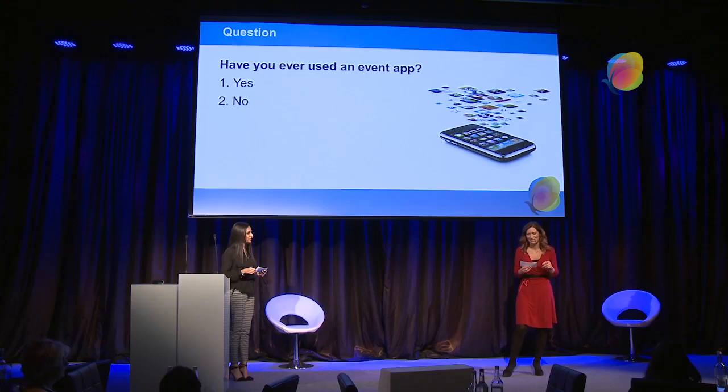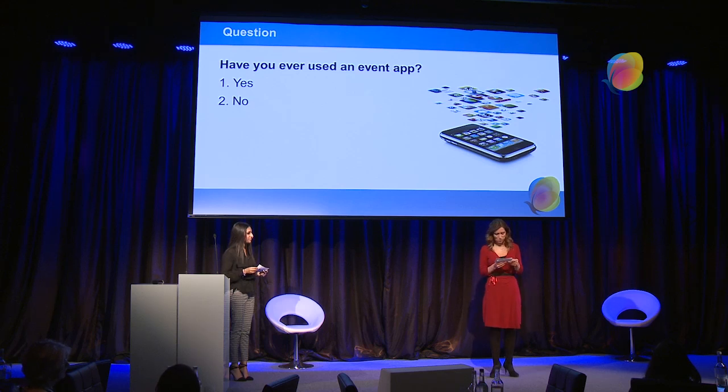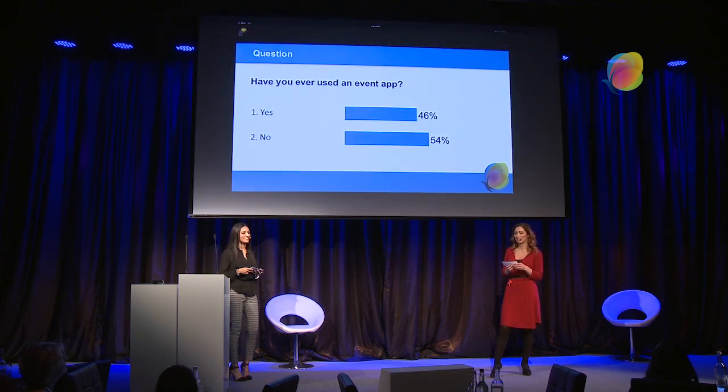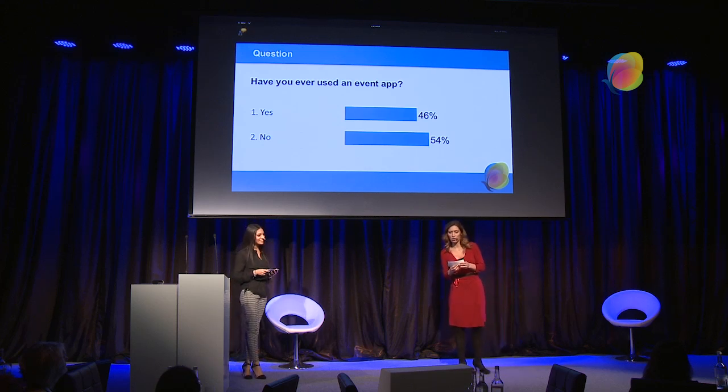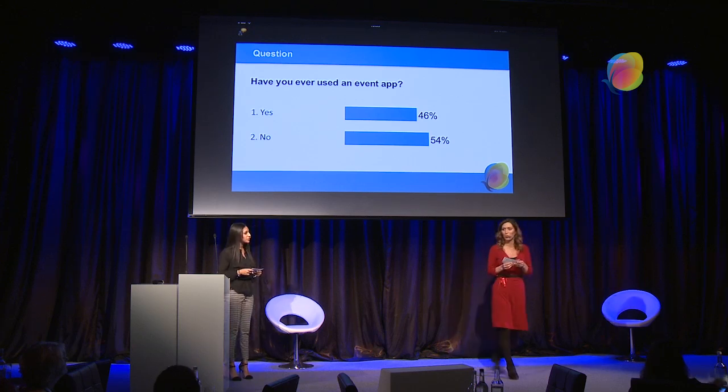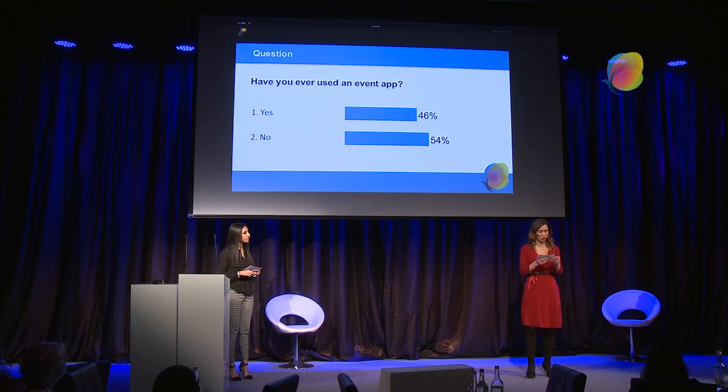They help us connect with brands and create more of a memorable experience, which is great for any kinds of events. So let's ask a question first — everyone get your iPads at the ready. How many people here have actually used an event app? Vote on your iPad and we'll get the answer up. So actually almost half the people here have used them, which is excellent. Maybe you will have used some of the ones that we're going to go over.